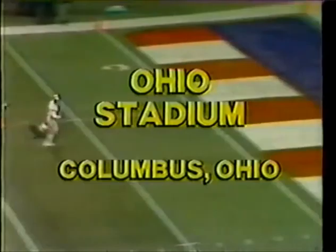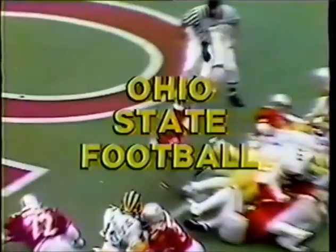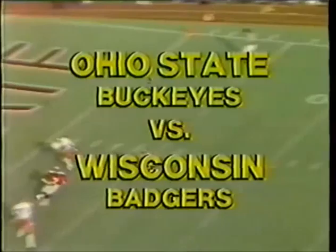From Ohio Stadium on the campus of the Ohio State University in Columbus, Ohio, it's Ohio State football. Today, the Ohio State Buckeyes battle the Wisconsin Badgers.